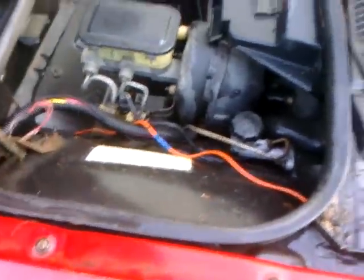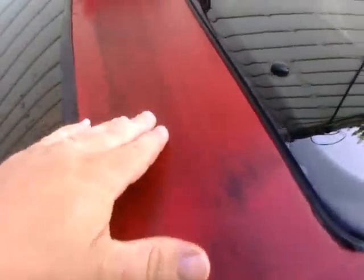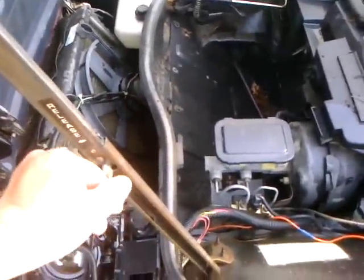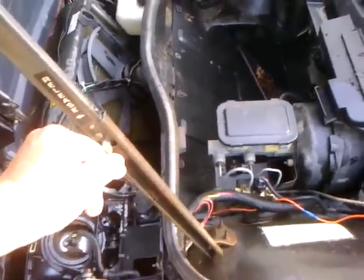We just rinsed it off real quick to see how bad it really was. You can see up here we're down into the primer just from fade, wear, and years of sitting neglected. To close the hood on one of these, you don't just slam it — you've got to lift up on it a little bit, push forward on the release all the way past the second latch and let it drop.